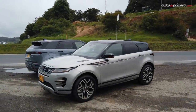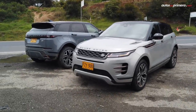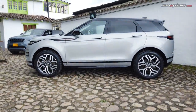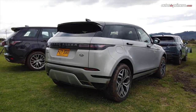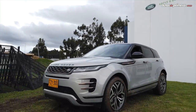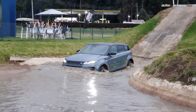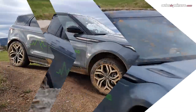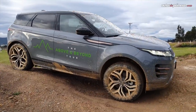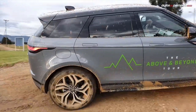Para que se hagan una idea del tamaño de la Evoque, es un SUV compacto de similares medidas que una Volvo XC40 o una Jaguar E-Pace. Mide 4.37 metros de largo, 2.10 metros de ancho con espejos, 1.64 metros de alto y la distancia entre ejes es de 2.68 metros. La capacidad de vadeo pasó de 50 a 60 centímetros; el ángulo de entrada es de 20 grados, el ventral de 20.7 grados y el de salida de 30.6 grados.